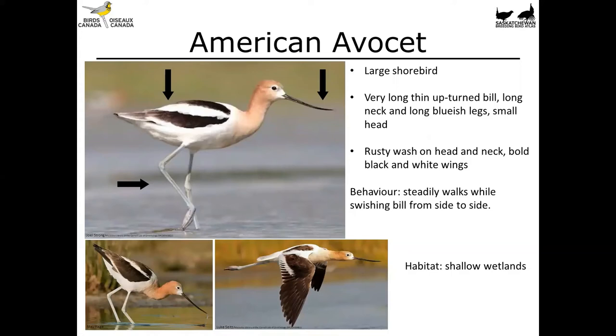The American Avocet is a large, really visible shorebird often spotted in shallow wetlands in pairs or groups. It has a very long, thin, upturned bill and a long neck with a rusty wash, full black and white on the back, and long bluish legs. Notably, the upturned bill is more curved in the female — so if you have a pair, the one with the straighter bill is the male. These birds walk steadily in the shallows, swishing the bill back and forth from side to side to forage.